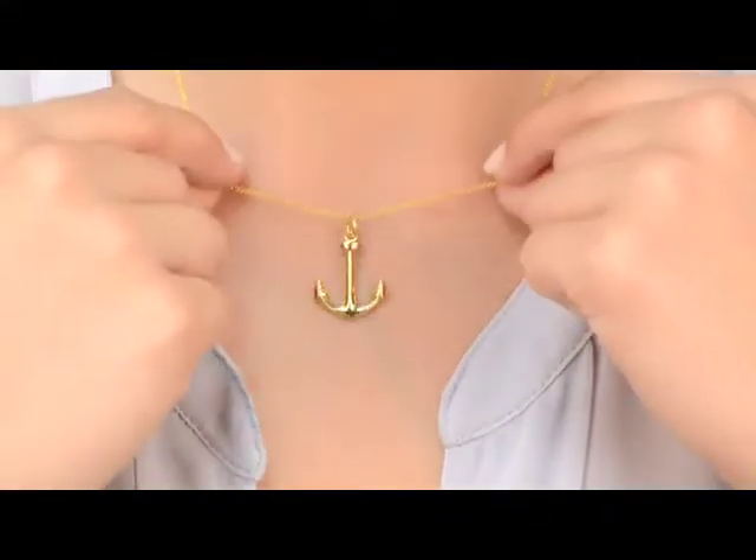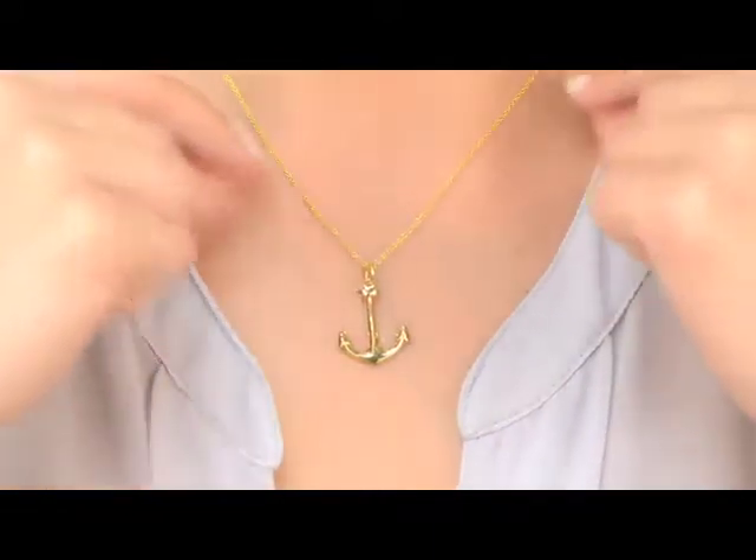Hi, I'm Jennifer Franco with Imitations.com, here to show you one of our top selling necklaces that you'll love. I'm wearing Serena's Gold Anchor Necklace, which is a 14 karat gold plated sterling silver necklace.